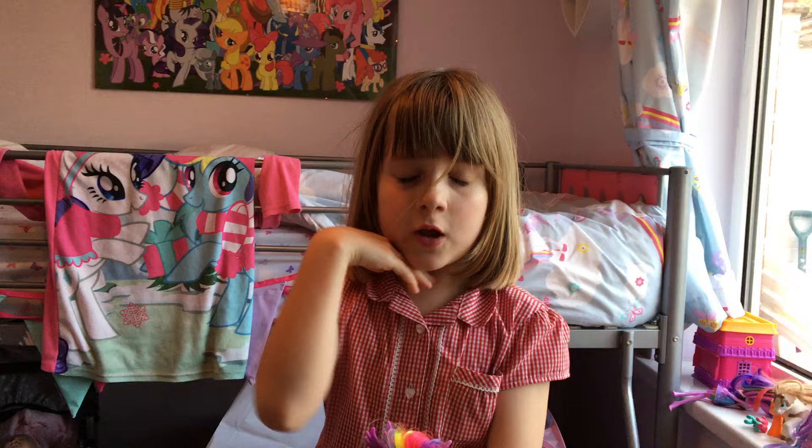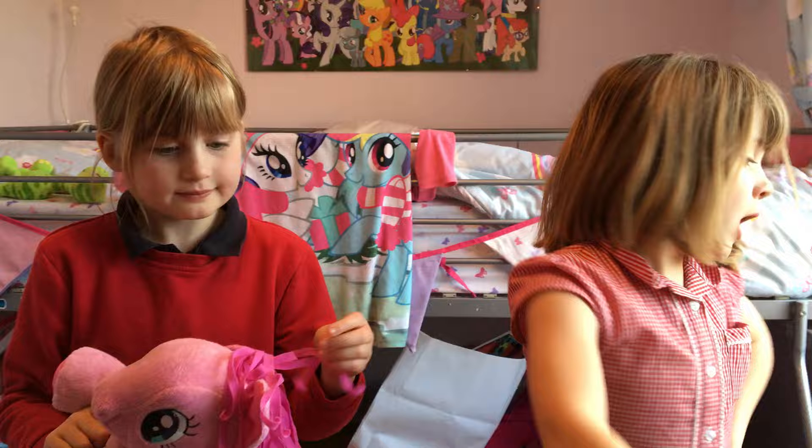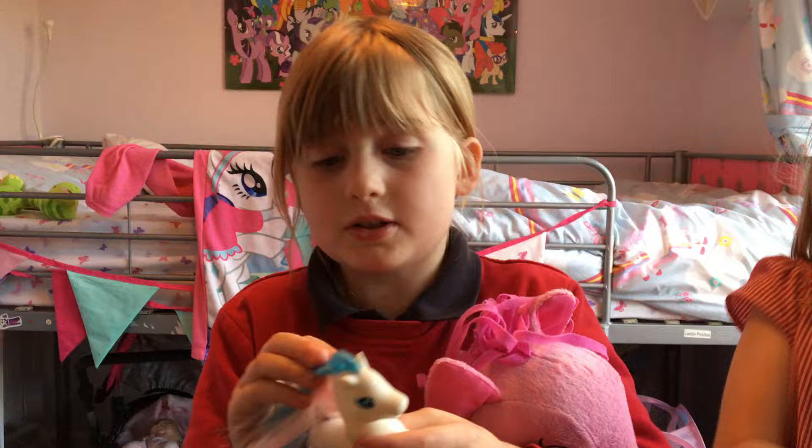And this is a princess — her royal highness. So with that, this is the blue pony. I'm gonna show one of Daisy's Minecraft figures. So this is a little Apple Jack — here's what comes in this set.